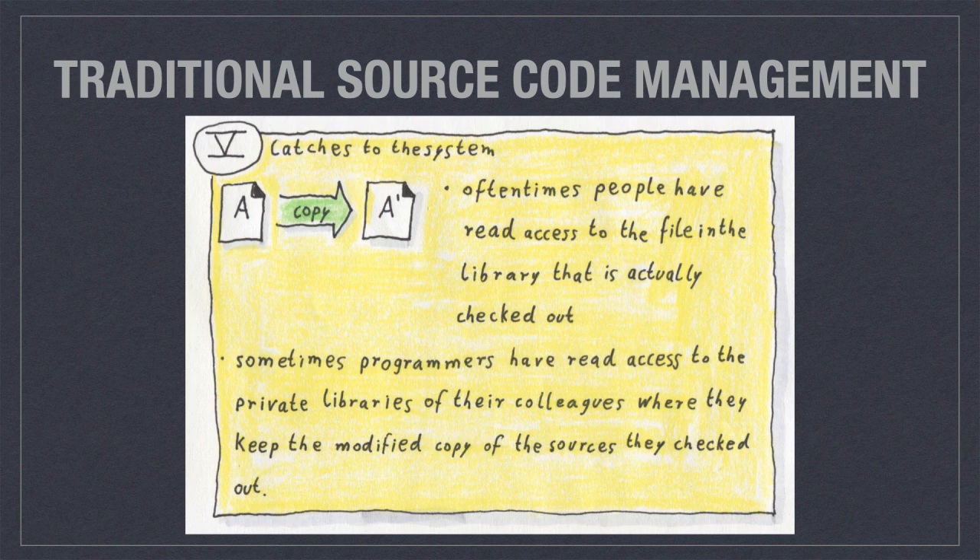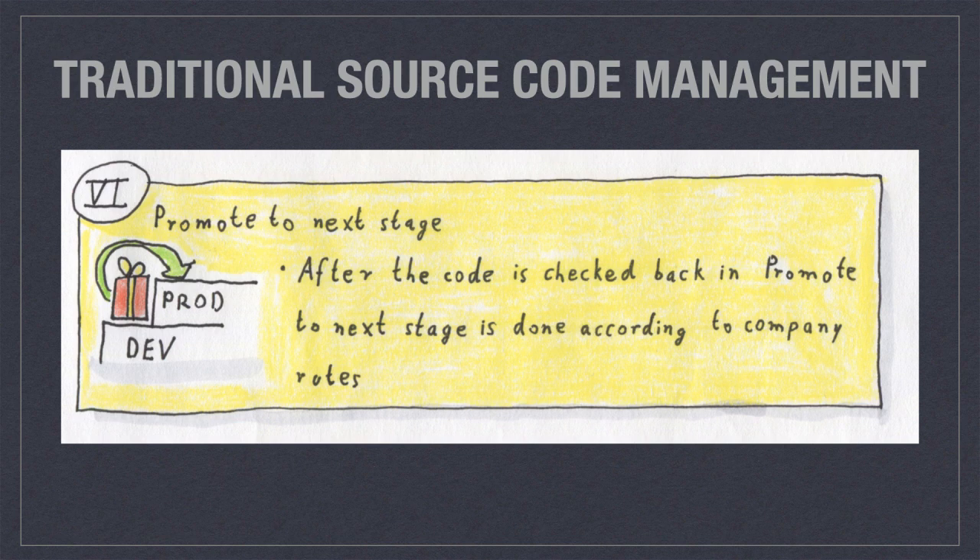If you need to do a change while the colleague who took the file is away, you would call the administrator of the source code management. He or she would make you the person who officially borrowed the book. Then you could do your changes, check it back in, and the person who initially took it would find some way of getting the changes in there as well. A nice thing is that the whole staging process is usually part of the software — there are different stages from development, testing, production, and so on, all included. You could also include your company-specific rules, like requiring a colleague or your boss to review the code before it goes to production.